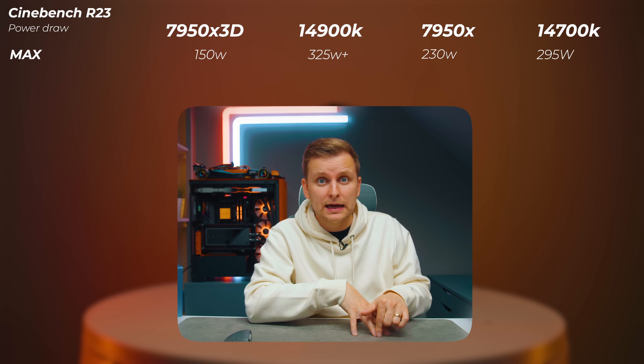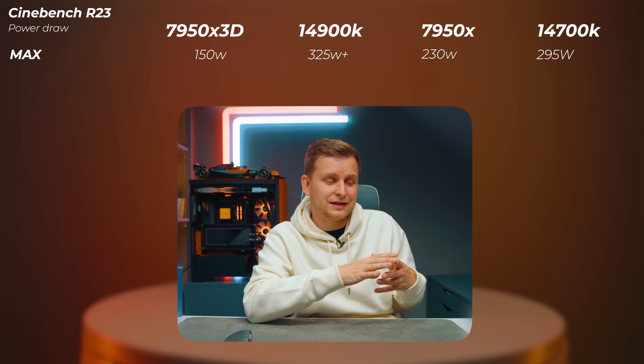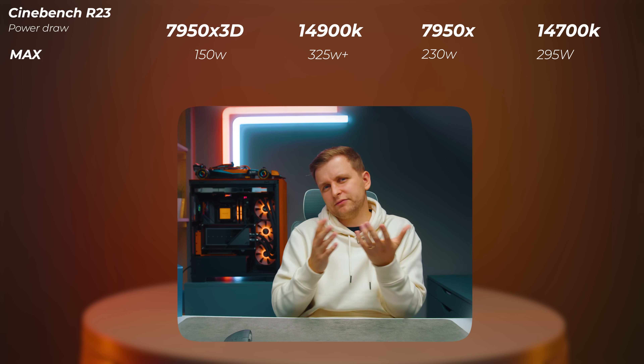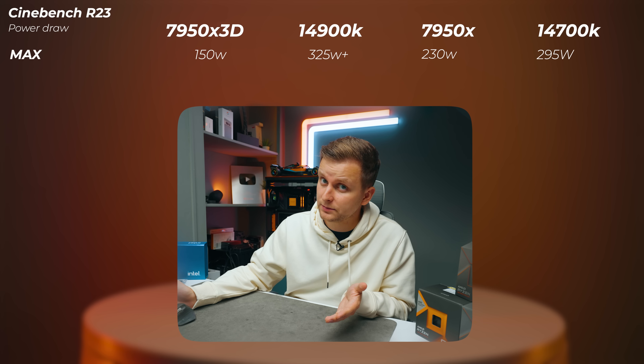The 7950X 3D pulls only around 150W from the socket because the 3D vCache is temperature sensitive — the max temperature needs to be lower since the vCache sits on top of the cores. That's why it pulls less wattage. Interestingly, we still get similar clock speeds. All testing was done with motherboard settings at auto as from the factory, with only the iGPU and XMP RAM profile enabled.